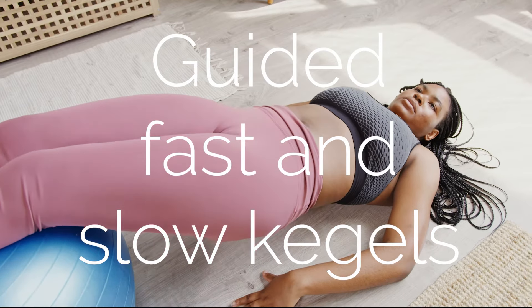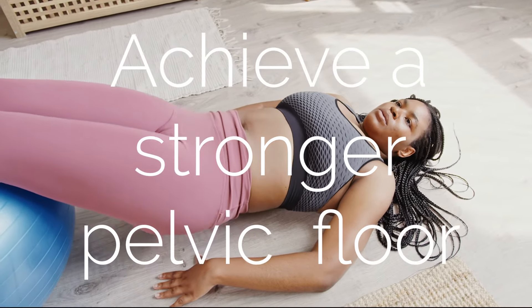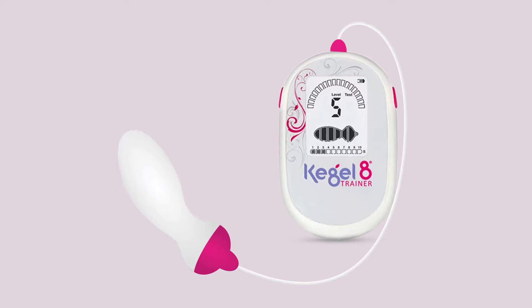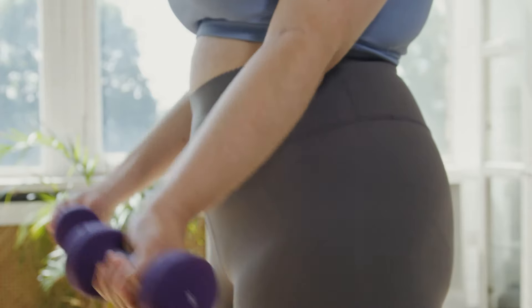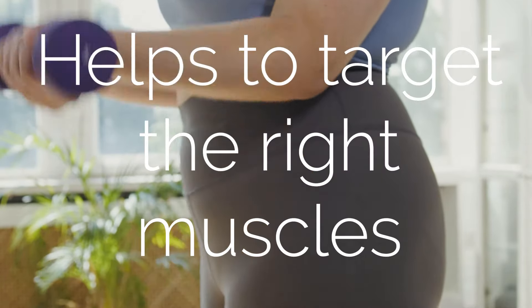It will guide you through fast and slow Kegels — the ideal combination to achieve a stronger, more controllable pelvic floor. Our innovative biofeedback technology via the inflatable vaginal probe ensures you perform Kegel exercises effectively, targeting the right muscles.